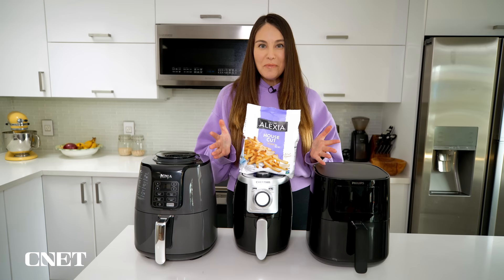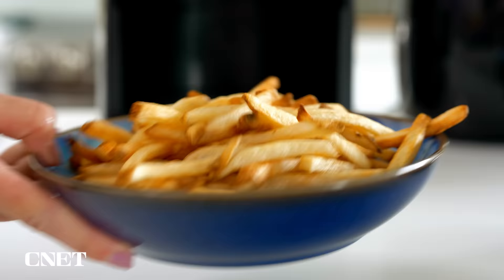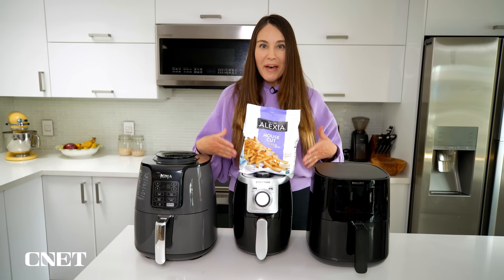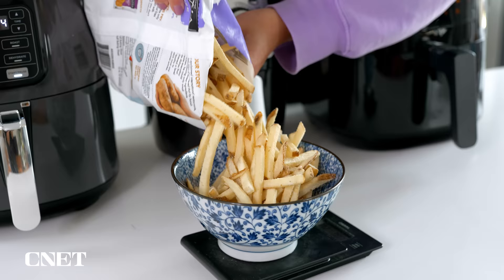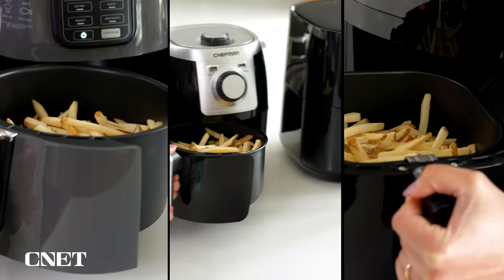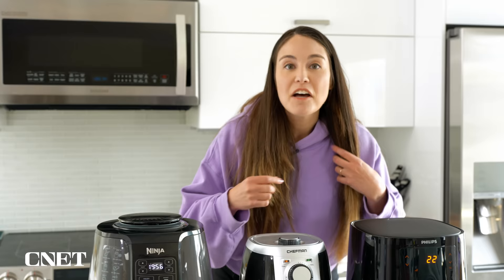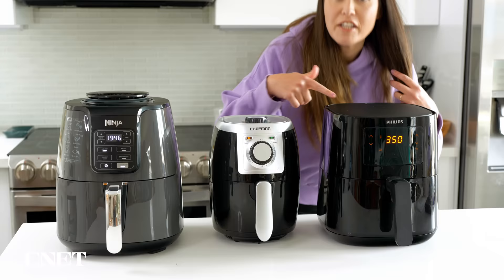Test number one: frozen french fries — probably the food you associate most with air fryers. It's a baseline test to see how well they crisp the fries and how evenly they cook them. I'm going to divide the bag up amongst the three, keeping the amount in each roughly the same, even though the capacities are a little different. I don't know if you can hear, but it's really loud with all of these going — though the quietest one is actually the Philips.